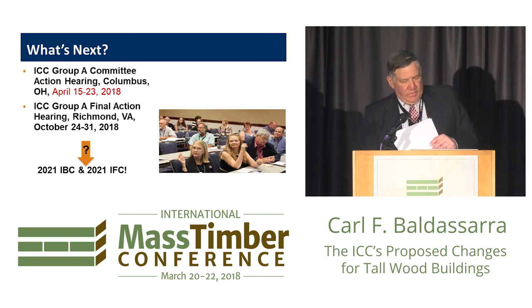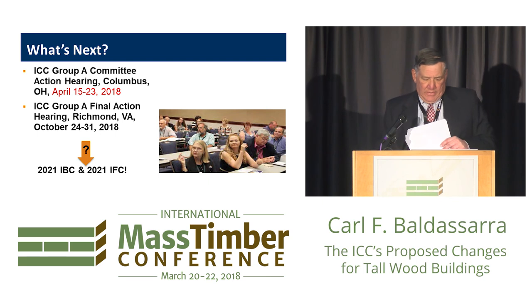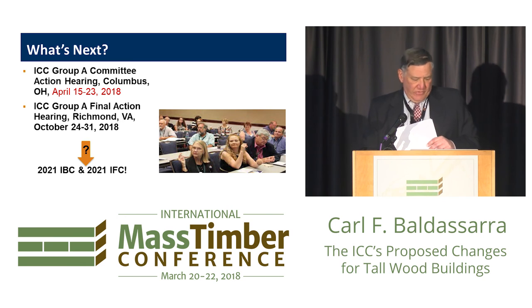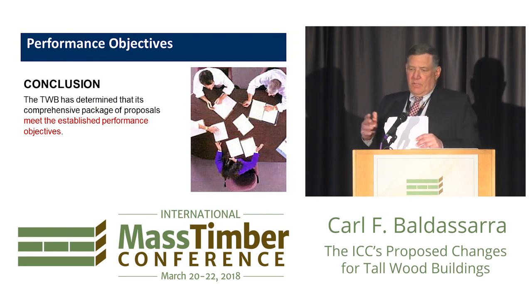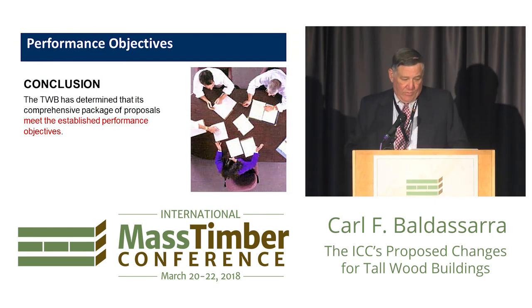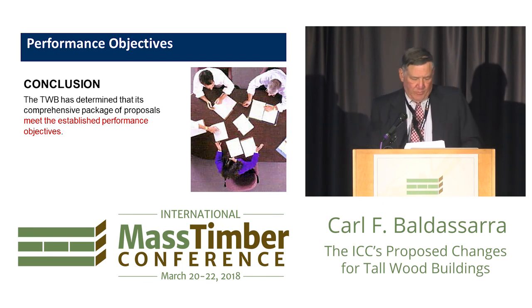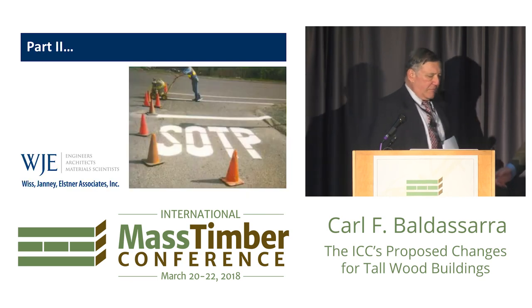The committee is going to hear these proposed changes next month in Columbus, with a recommendation to the membership. The final action will take place in Richmond, Virginia in October, and if that all happens we'll end up with the provisions in the 2021 IBC and IFC. We as a committee believe our proposed change package meets those performance objectives we established at the beginning of this project, and we'll end up with provisions that result in tall buildings that are safe.